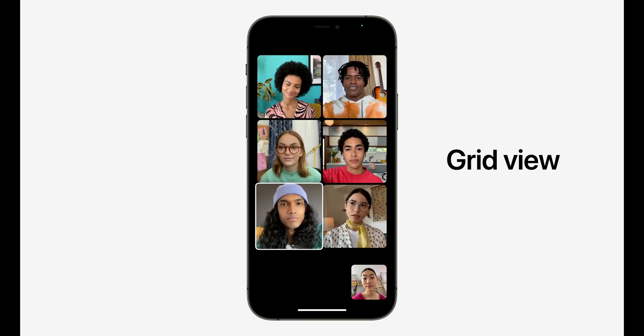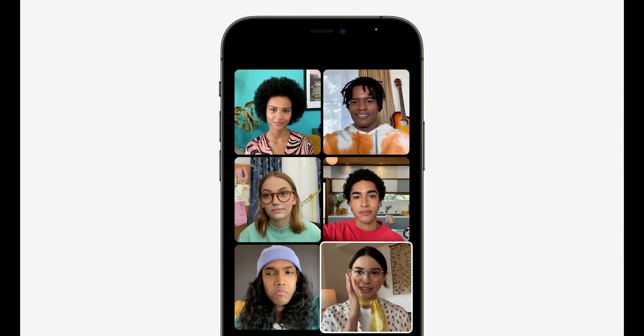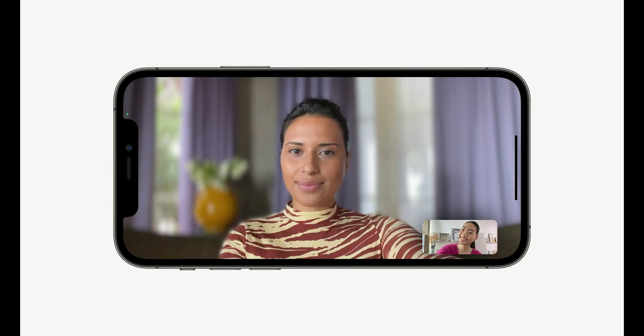There are a couple of new features starting with Grid View. If you're on a FaceTime call with multiple people, you can go into Grid View, which assigns each person an equal-sized tile on your screen. There's also Portrait Mode, which blurs the background behind you for a more personal effect during a call. Spatial Audio is coming as well — with compatible headphones, you'll hear other people's voices directionally based on how they're positioned on the call.